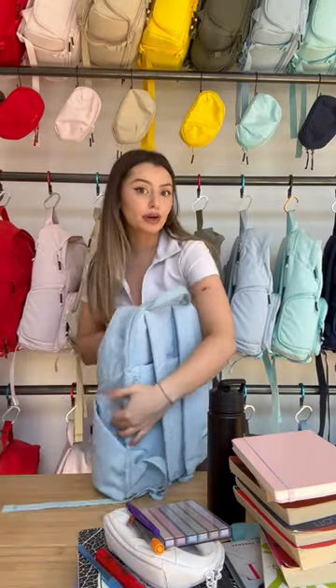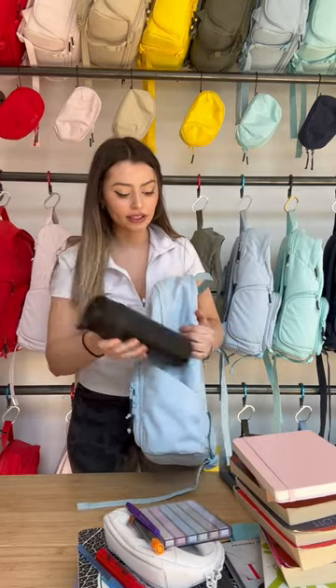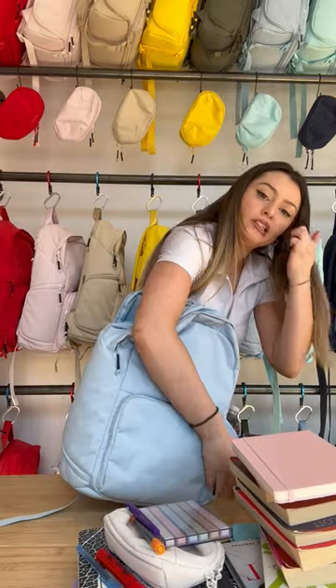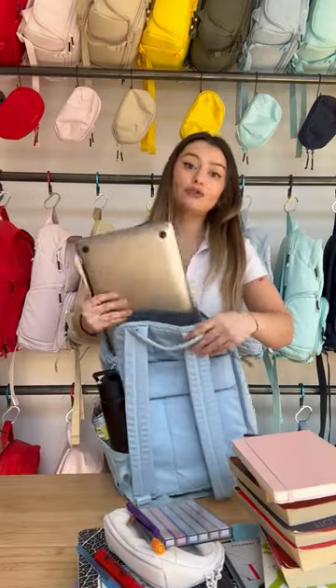First I'm going to start with the 42 ounce water bottle. This is not 42 ounces, but hopefully 2 of them will make it 42. Laptop and iPad into the separate padded laptop sleeve, and it's water resistant.